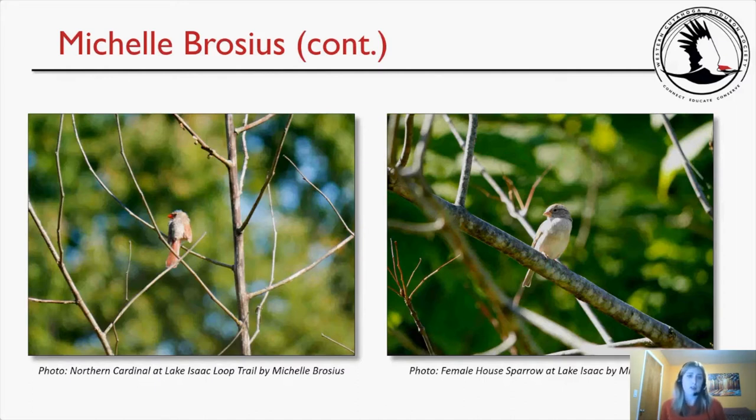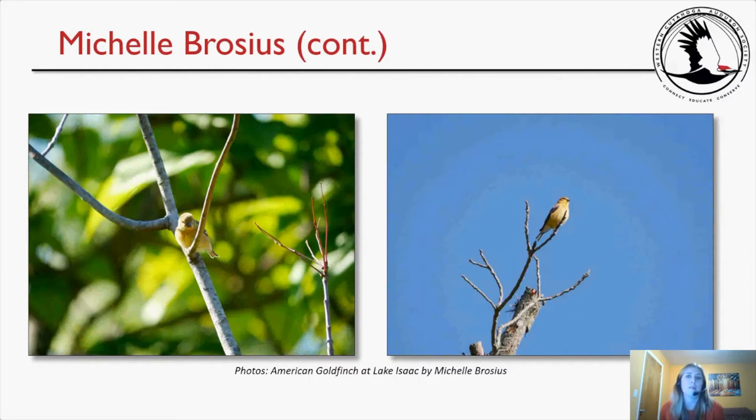A picture of a northern cardinal and a female house sparrow, and then my last two pictures of goldfinch.